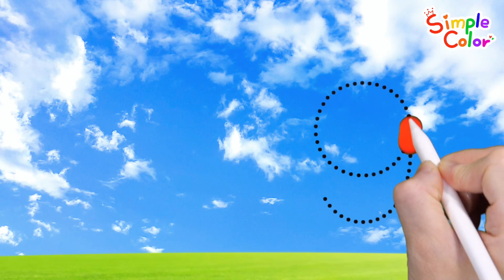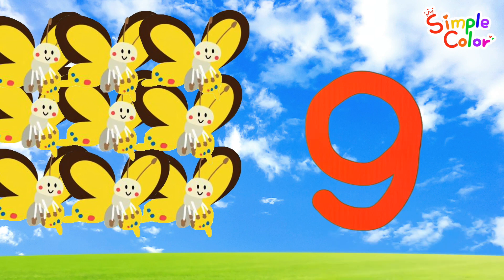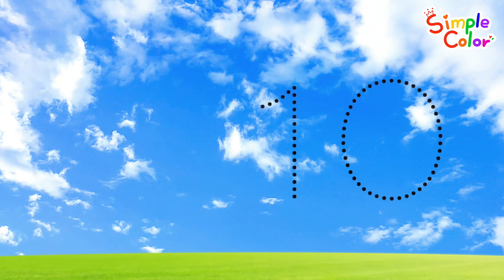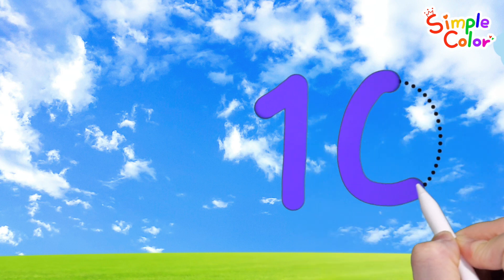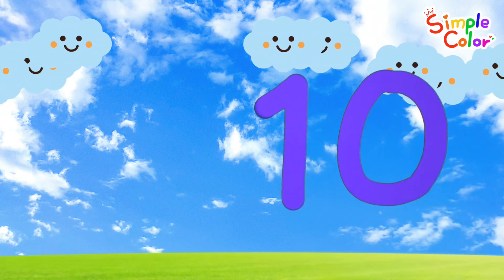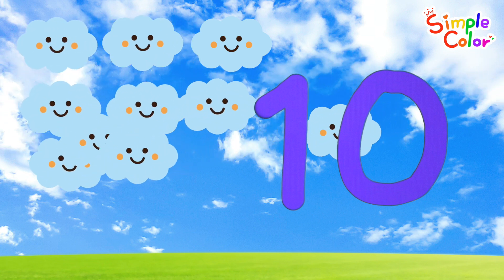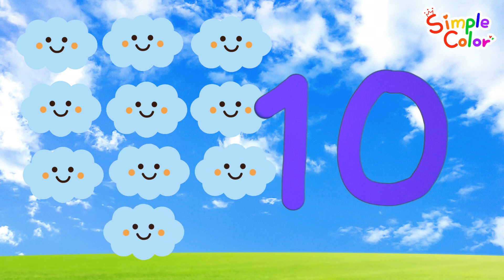Shall we write numbers in the sky and count them? Nine. Nine butterflies. Ten. There are ten clouds.